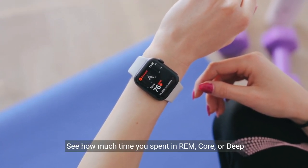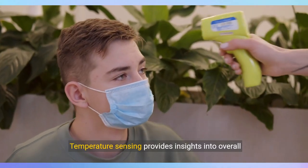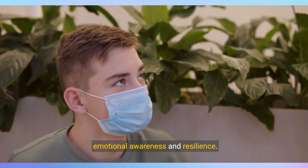See how much time you spent in REM, core, or deep sleep with sleep stages. Temperature sensing provides insights into overall well-being and cycle tracking. And take note of your state of mind to help build emotional awareness and resilience.